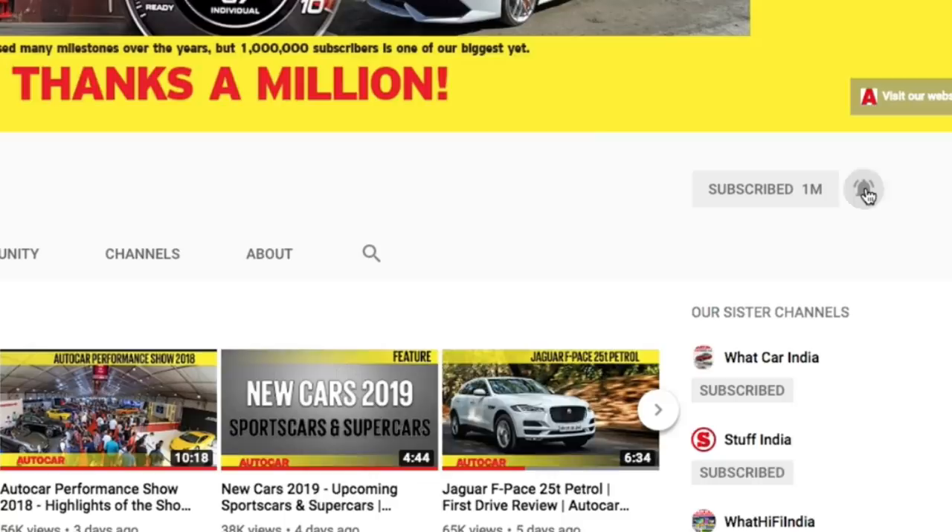The auto industry in India is seeing one of the biggest sales slumps it has seen in decades. That though did not stop two big automakers having their global debuts of two brand new cars back to back right here in India. Let's start with the first big unveil — it's the Kia Seltos.